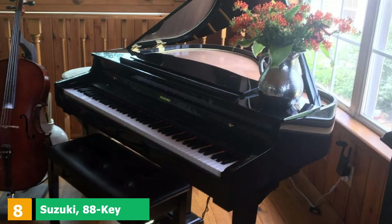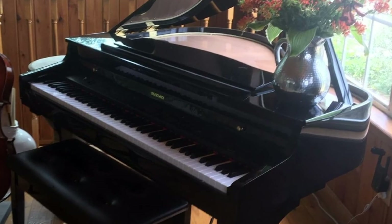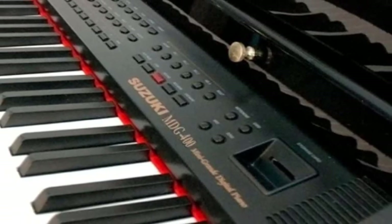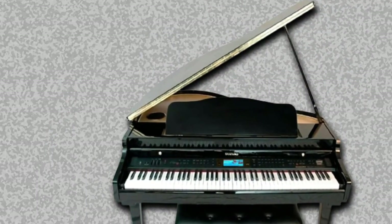The number 8 position is held by the Suzuki 88-Key Digital Piano — the cream of the crop in all our best baby grand piano reviews. In addition to the amazing sound and feel of this truly grand piano design, they spared no expense on even the small extras. The LCD screen is full color, and the Bluetooth feature works seamlessly.